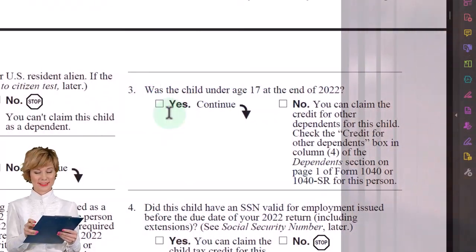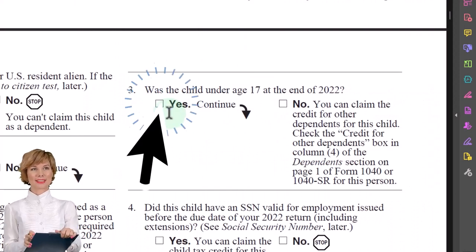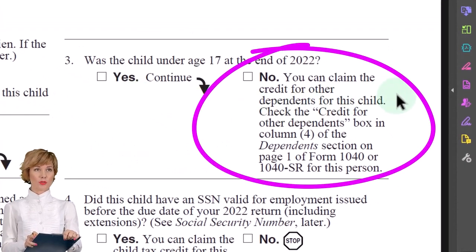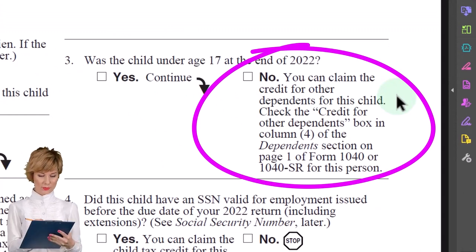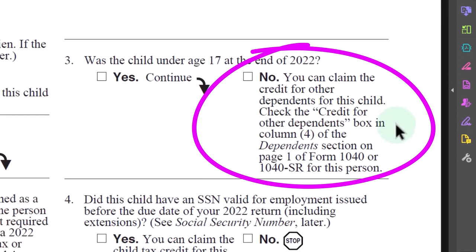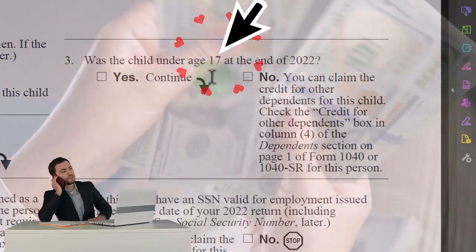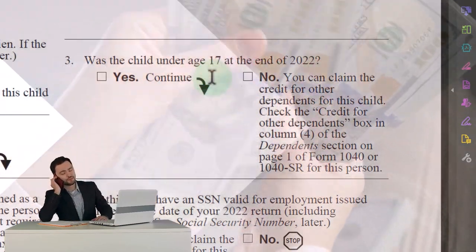Was the child under 17 at the end of 2022? If yes, then you continue. If no, then you can claim the credit for other dependents for this child - check the credit for other dependents box. So once they're past 17, you only get like $500 for them at that point in time.